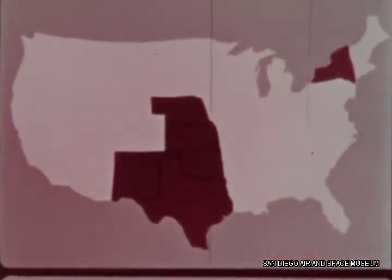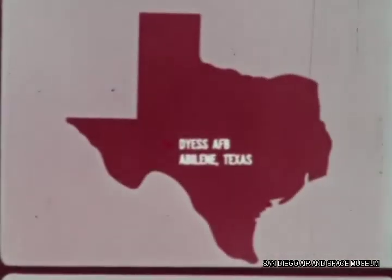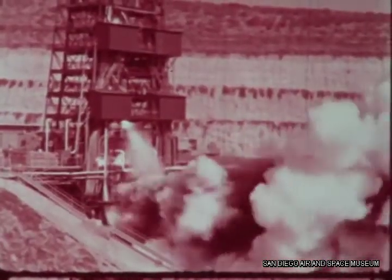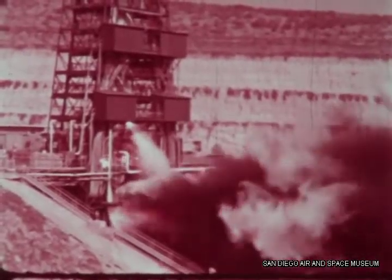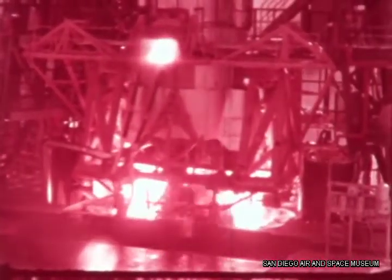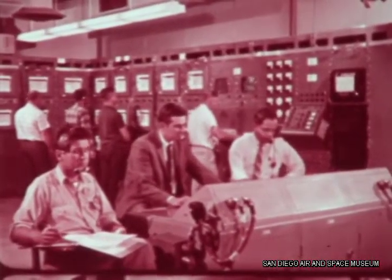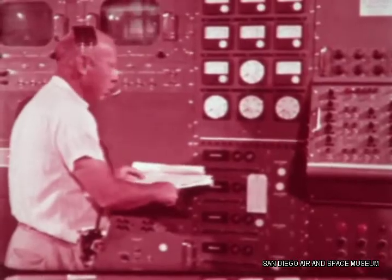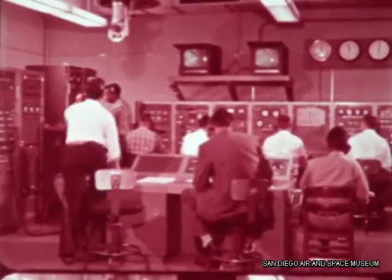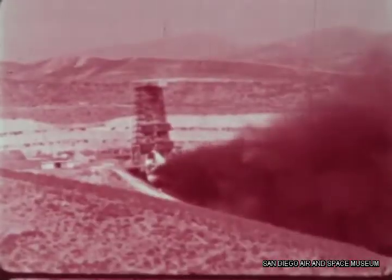Six silo bases, each bristling with 12 nuclear-tipped missiles, will defend the nation from Kansas, Nebraska, Oklahoma, Texas, New Mexico, and New York. While missiles are mass-produced and their launchers rush to completion, intensive Atlas improvement programs are still underway. In Sycamore Canyon near San Diego, missiles selected for research testing are harnessed in captive test stands and static-fired repeatedly. Sensitive instruments record every millisecond of each test, revealing to engineers the instant-by-instant performance of the missile's systems. Through continuing research and development, the ICBM is constantly refined, its performance and reliability improved.